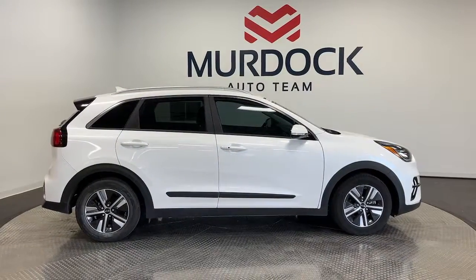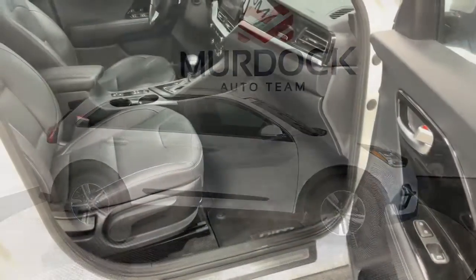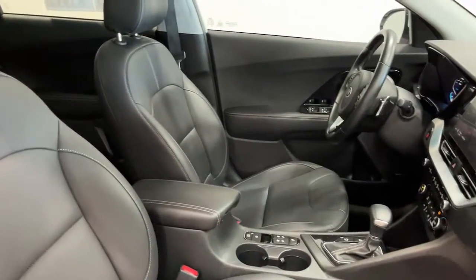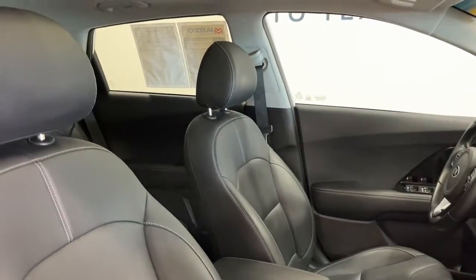Hybrid efficiency feels great in this stylish and practical Niro. It's waiting for you and our professional team is eager to give you an outstanding test drive experience. Stop in today.